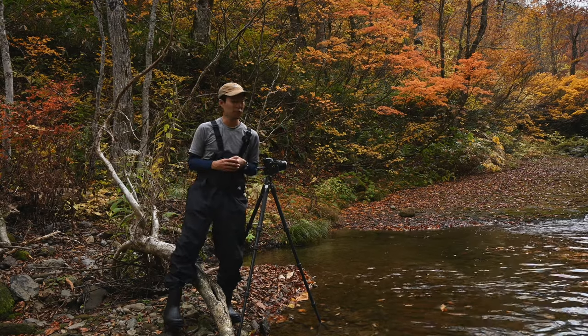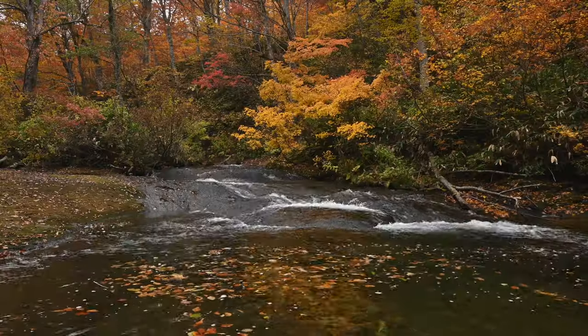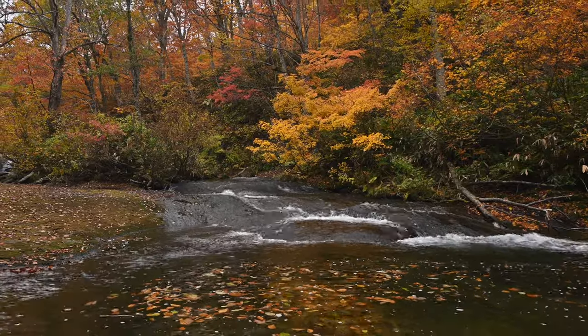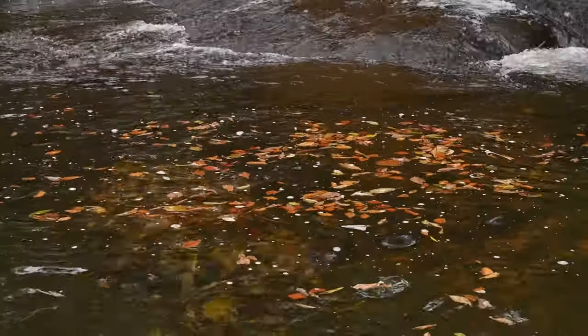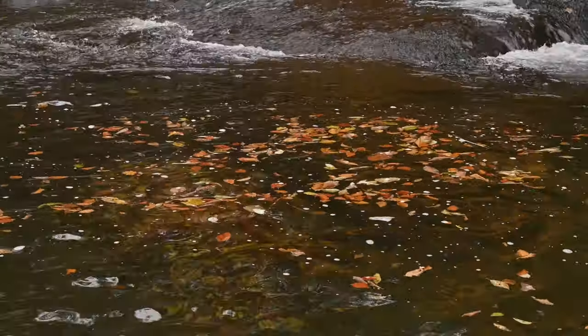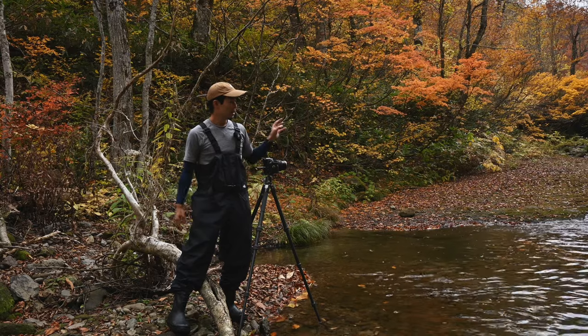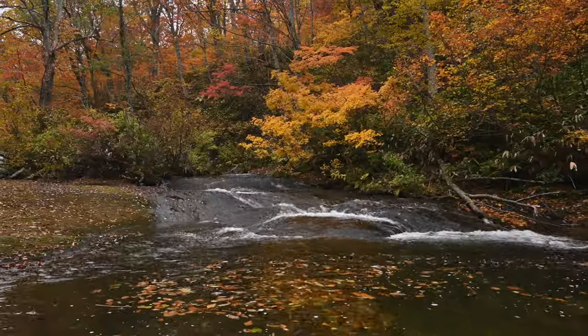I've walked a little way upstream. Right in front of me there's a small tiered waterfall, just like the one from earlier, and below it the water is swirling in a circle. Fallen leaves have gathered there and are spinning around, so I'd like to try shooting this. I want to photograph the swirling leaves with a slow shutter.